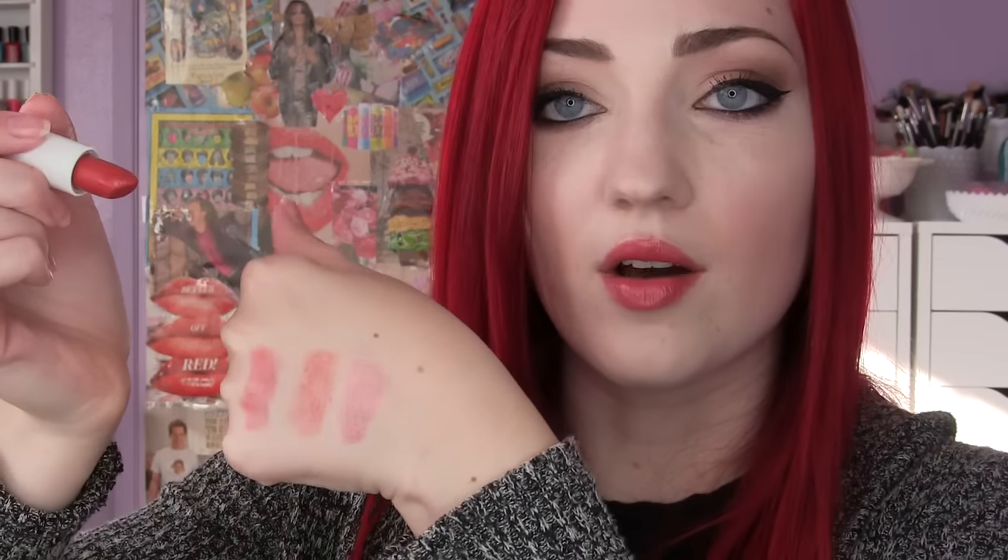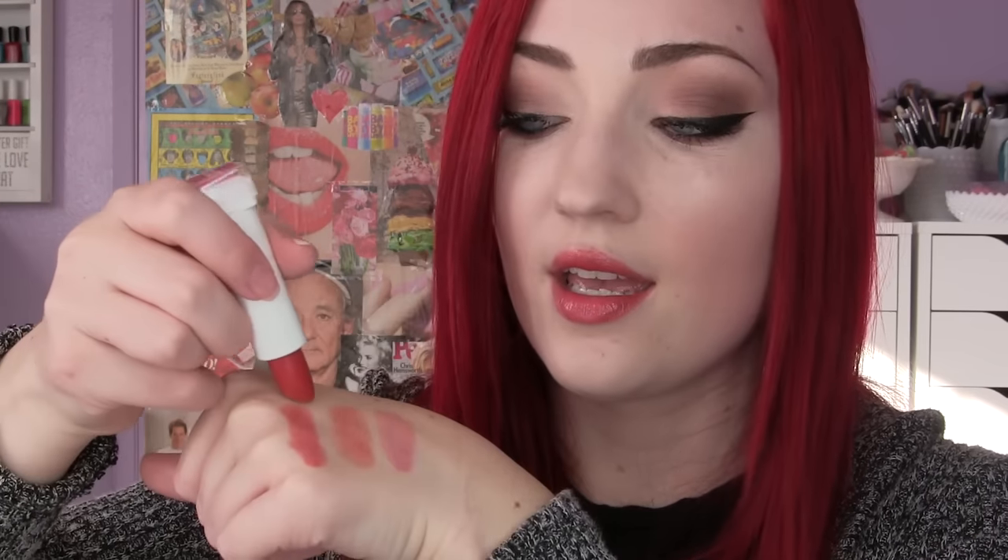Next up is Spice — this is another favorite of mine because it looks very red on me. With the name Spice I was expecting something more neutral, but I think it's almost a cherry red. This is definitely one of the more pigmented ones I have and this is number five. You do have to build these up because with just one swipe it's very light, but there it is built up next to Taffy and Candy.